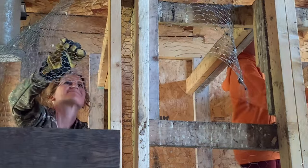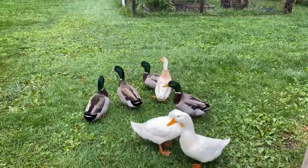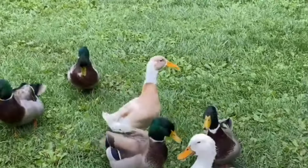I didn't realize how much those runner ducks quack like a hen mallard. Yeah the thing's out there right now just quacking away just like a hen mallard. I thought it was the hen mallard.